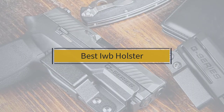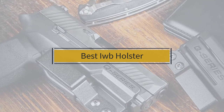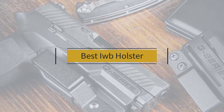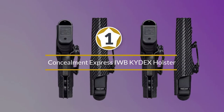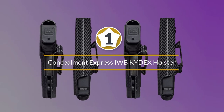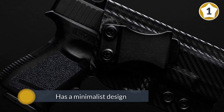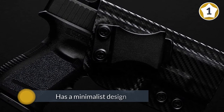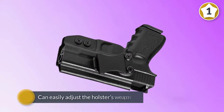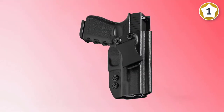If you are looking for the best IWB holster, here is a collection you have got to see. Number one, most popular: the Concealment Express IWB Kydex holster. This ultra lightweight Kydex holster from Concealment Express is one of the best-selling IWB models in the United States. It has a minimalist design that allows you to comfortably tuck the holster into your pants waist for effective concealment.